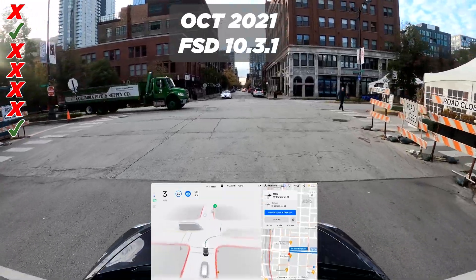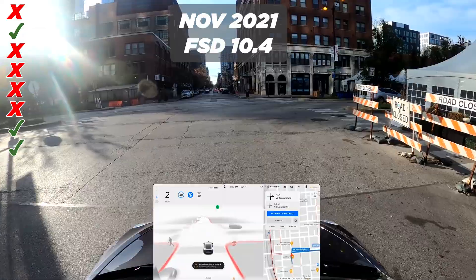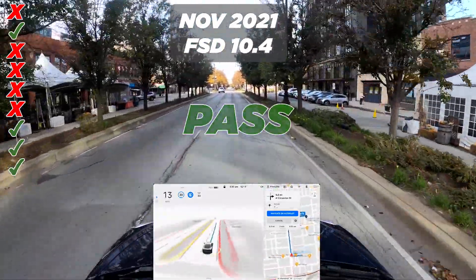Version 10.3.1 makes the same move — that's a pass. Next up is 10.4, being careful, and it's doing it. That's a pass.